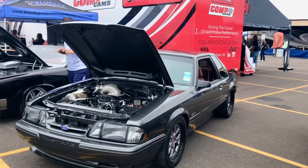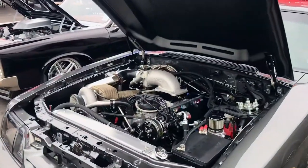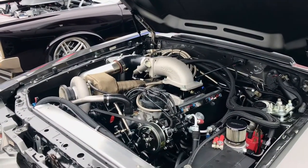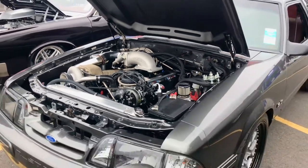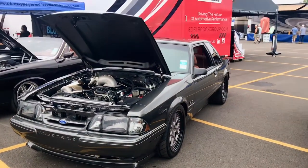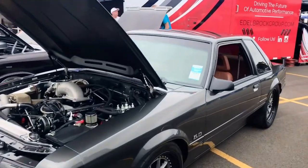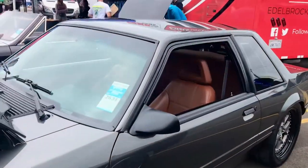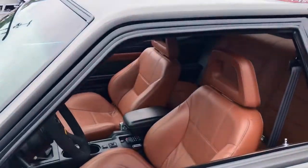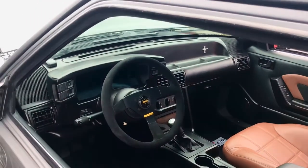Great guys, it's hard to see more. They built it up to '87 — nice small block powered, turbocharged coupe. Clean, very clean. From here you can see it's got a custom interior, nice custom leather, and it's got a digital dash.